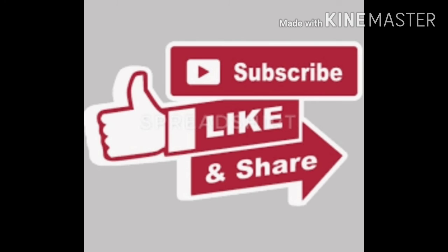If you like this video, like, share and subscribe to my channel. Thanks for watching.